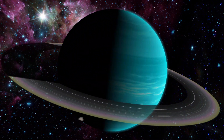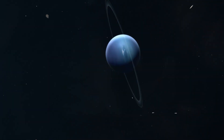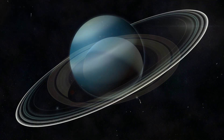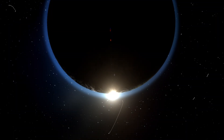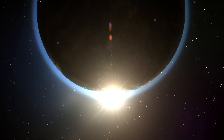As we draw nearer to Neptune, a breathtaking sight greets us: its mesmerizing ring system. Unlike the extensive rings of Saturn, Neptune's rings possess a subtle elegance of their own. Delicate and ethereal, they shimmer with a quiet beauty, adorned with mysterious clumps of dust known as ring arcs.